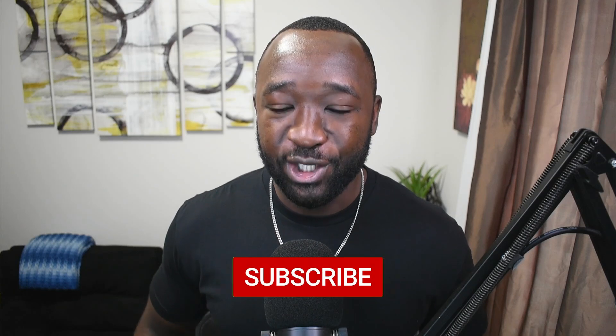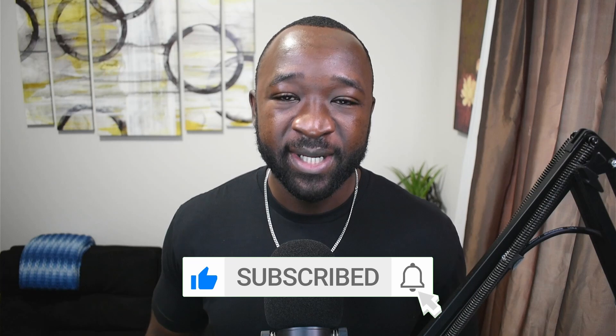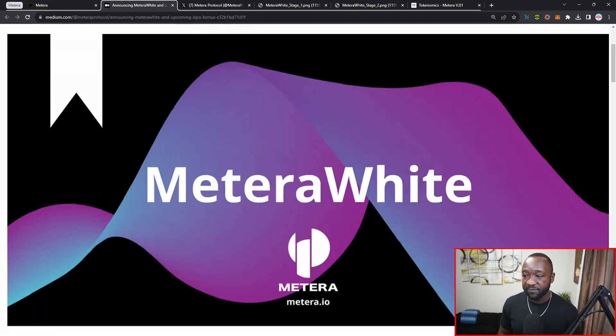As always, if you guys appreciate content like this surrounding the top builders on Cardano, I would appreciate it if you could tap that like button. If it's your first time stopping by the channel and you want more content like this, consider subscribing. If you have any questions surrounding Matera and their developmental progress, make sure to leave a comment down below. The official website is available at matera.io.